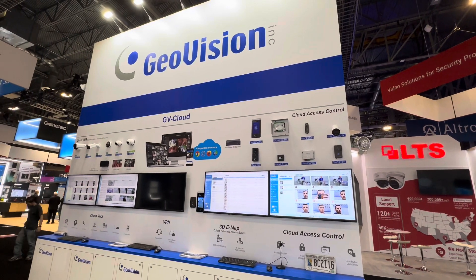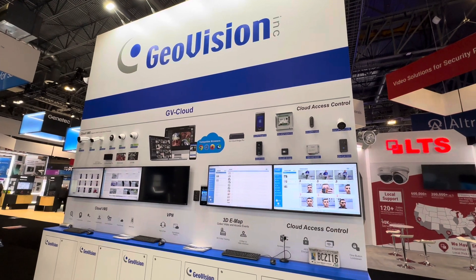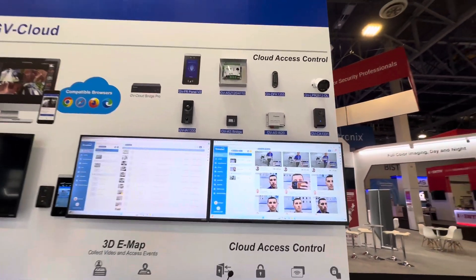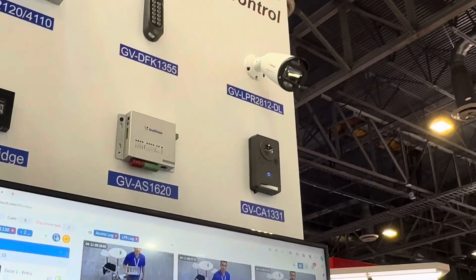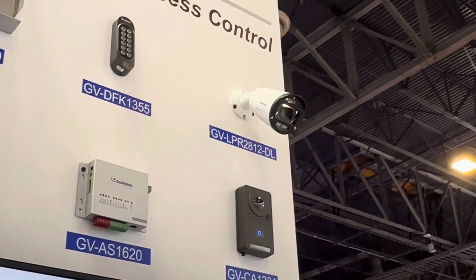Hey everybody, GeoJoe back again here from ISC West 2024 with another GV Cloud new product introduction. This is a new feature that we will be adding into the GV Cloud solution — a license plate recognition camera, the GV-LPR-2812-DL.